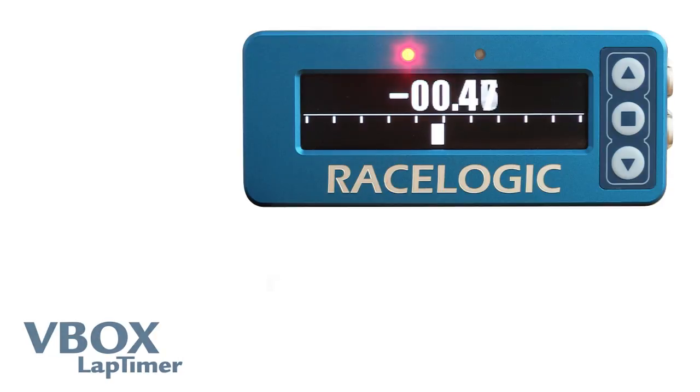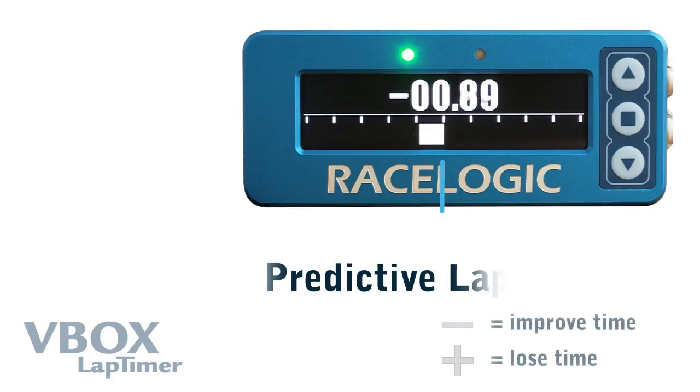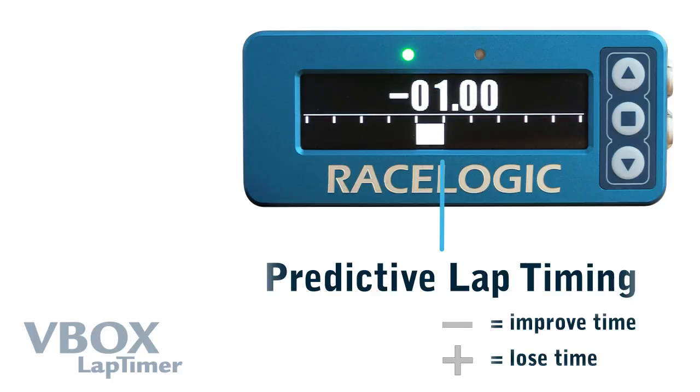The RaceLogic lap timer allows you to see differences of up to one hundredth of a second at every point around the track, using GPS position instead of distance to eliminate errors caused by driving a different line. A minus number indicates that you are improving your lap time, and a positive number means that you are losing time compared with your best lap.